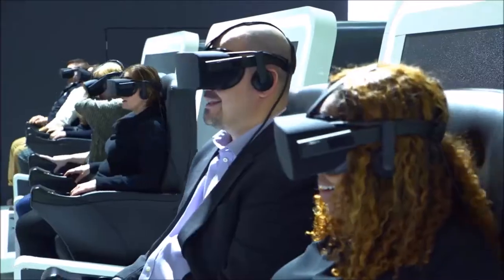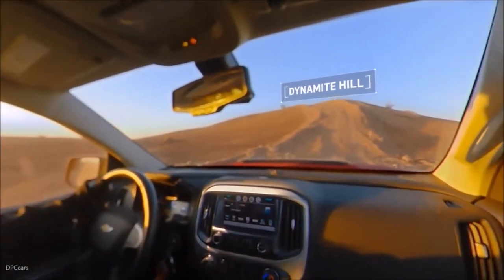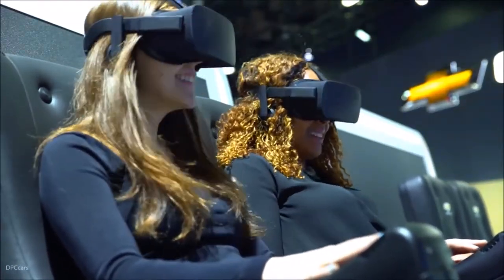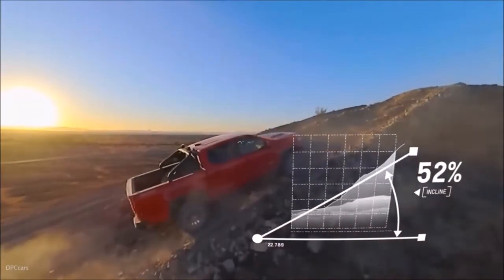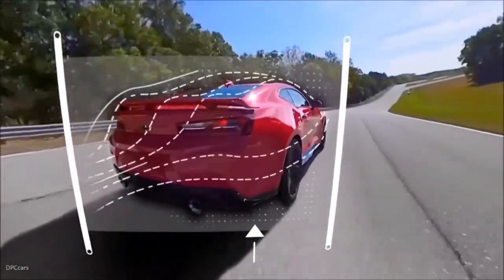Chevy 4D seamlessly combines cinematic multi-camera 360 degree video with virtual reality systems, programmed pneumatic motion seats with haptic feedback, aroma diffusers, and more. To completely transport guests, they ride alongside professional drivers who narrate a series of vehicle testing procedures.